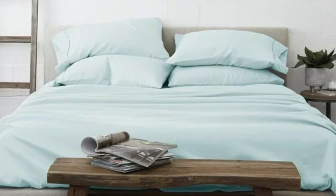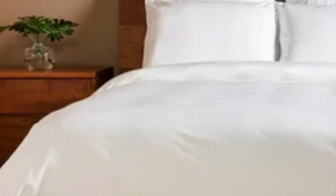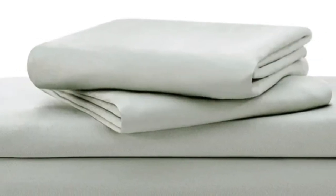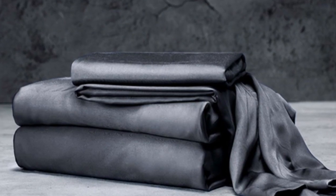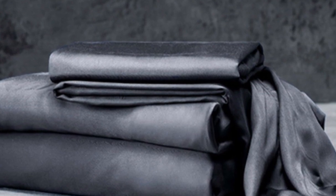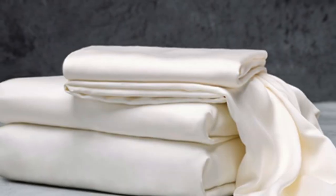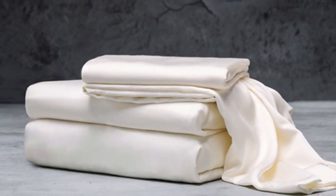With bamboo in the construction, these Luxome sheets are fantastic for hot sleepers because it's a breathable and moisture-wicking fabric. With 17-inch-deep pockets, these sheets should fit most mattresses, even with the inclusion of a mattress topper. Bamboo fabric is known to be durable and long-lasting, and with good care, the Luxome Luxury Sheets should last you several years.